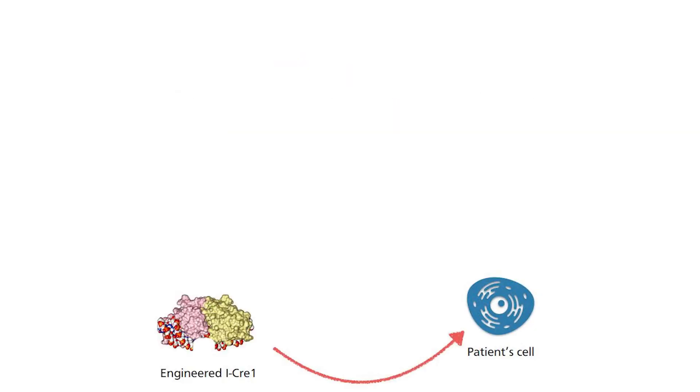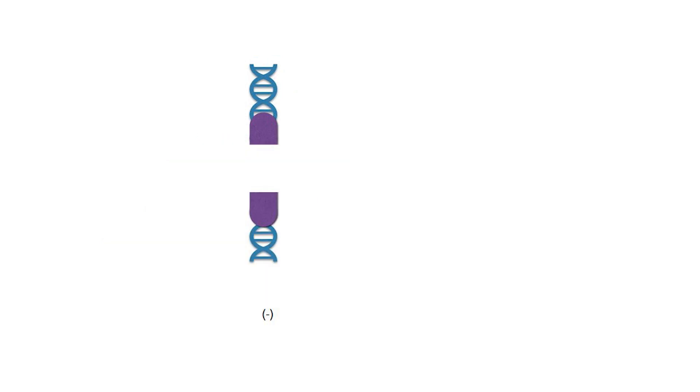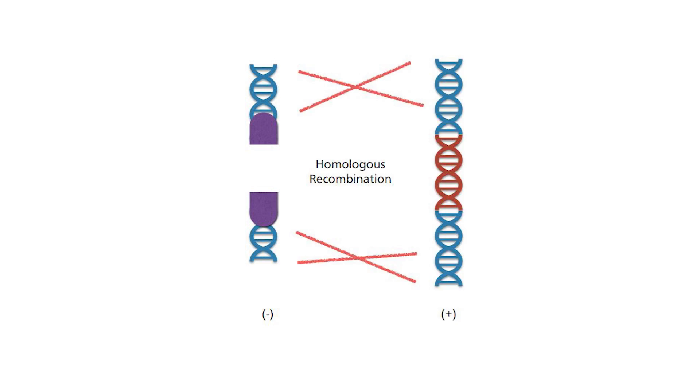For the mutation to be corrected, the enzyme as well as the correct gene sequence template needs to be introduced into the target cells. The enzyme will cut the target sequence, and then the template will be used to be inserted into the correct site via homologous recombination. Let me describe homologous recombination so you can understand how correction works.